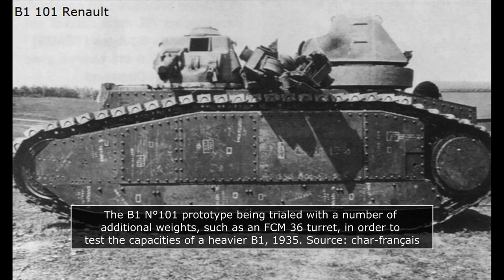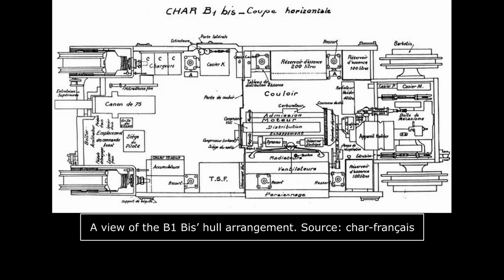In order to make sure the tank still moved, a more powerful version of the engine used on the B1 had to be adopted. Although the design was the same, its power was boosted up to 307 horsepower instead of the previous 270.